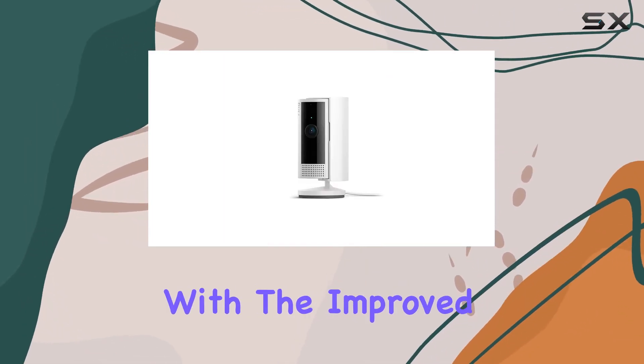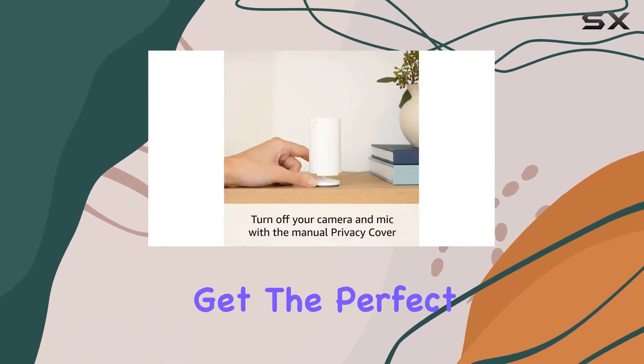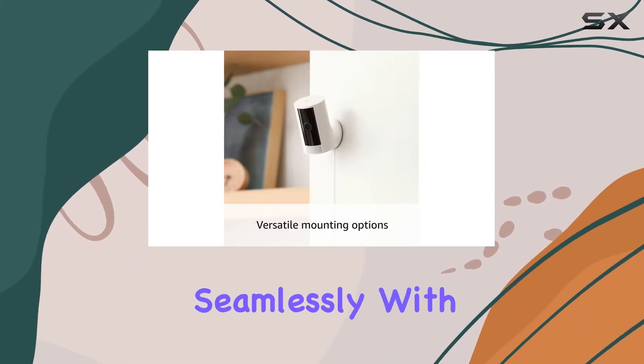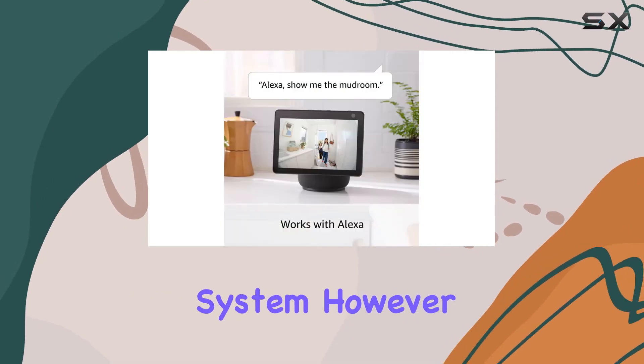Mounting and orientation are a breeze with the improved mount that comes with the Ring Indoor Cam. You can easily adjust the camera to get the perfect viewing angle. Additionally, the camera integrates seamlessly with other Ring products, creating a comprehensive home security system.